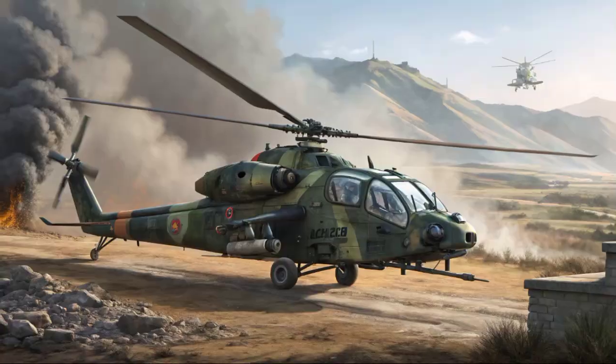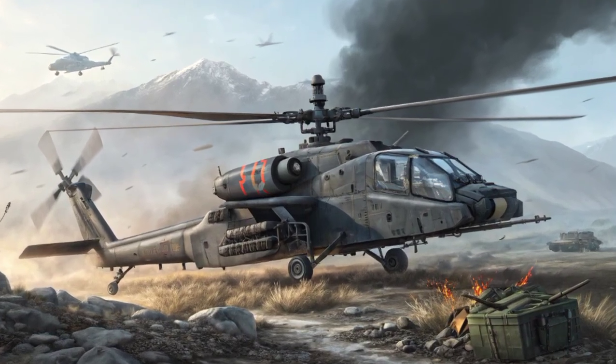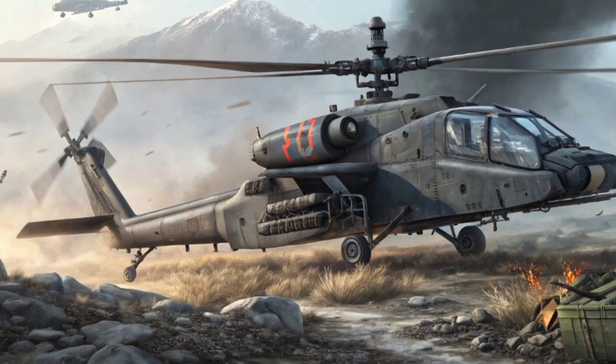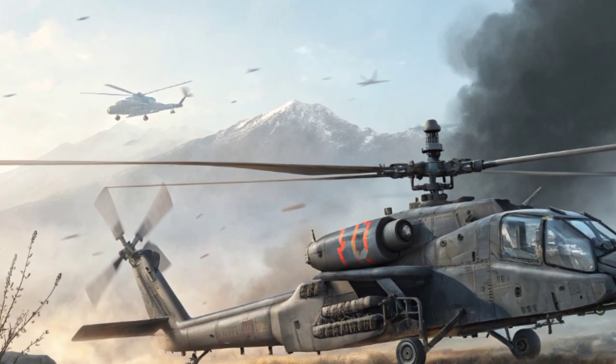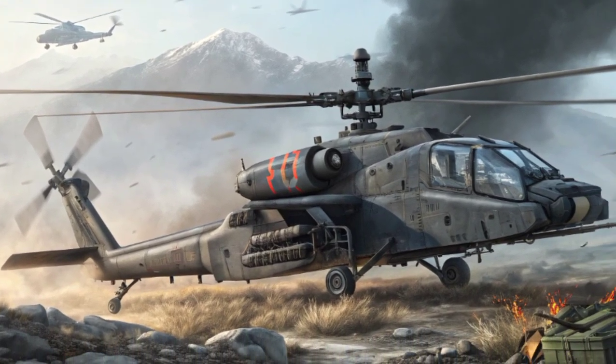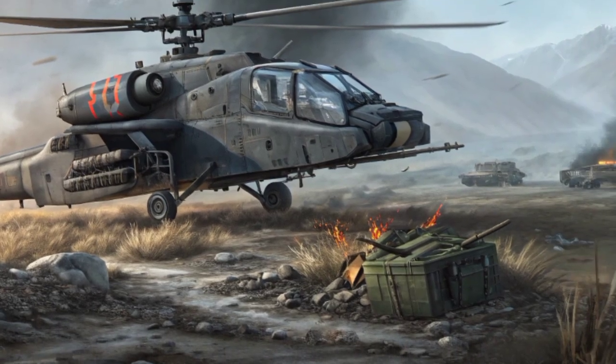Its design allows it to provide close air support, armed reconnaissance, troop transport, and even anti-armor strikes. This adaptability ensures that the Rudra can serve multiple branches of the military, including the Indian Army, Navy, and Air Force.